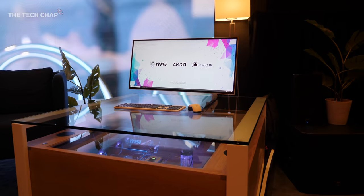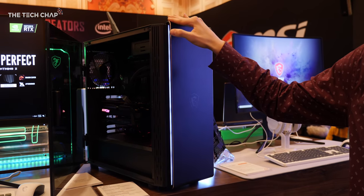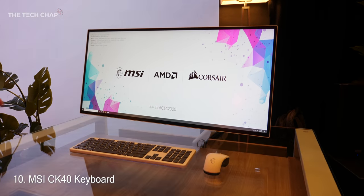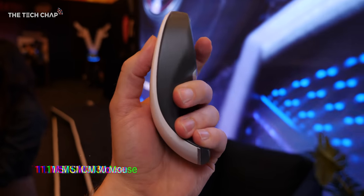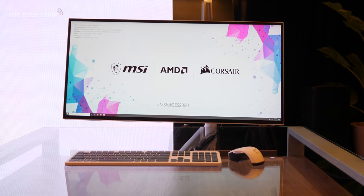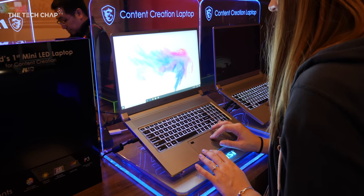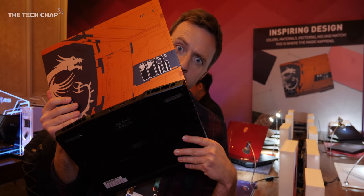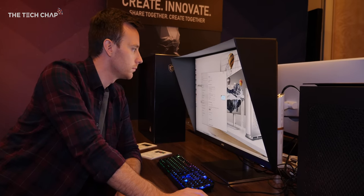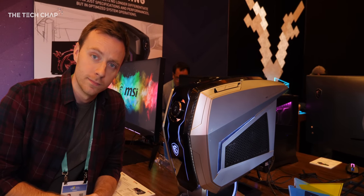So much tech, so little time — but MSI are also showing off a range of motherboards, PC cases, graphics cards, and some pretty smart looking peripherals, including the CK40 keyboard, the CM30 mouse, and even the CH40 wireless earbuds. They all come in a prestige white color scheme. It's great to see MSI embracing the more creative and professional audiences. Let me know in the comments which of these you're most excited for. Thank you so much for watching, and if you want to see more, don't forget to hit that subscribe button. I'll catch you next time right here on The Tech Chat.